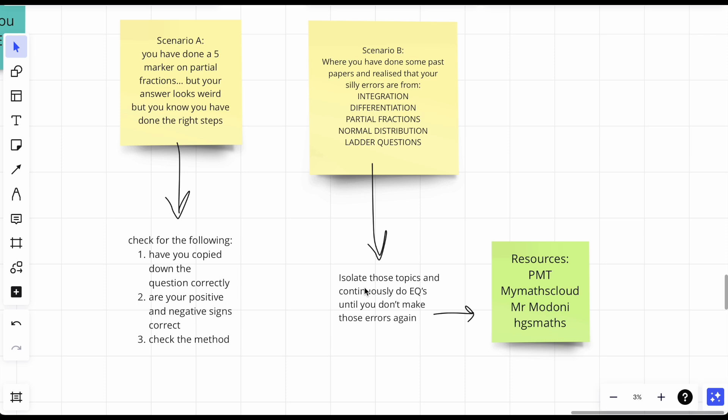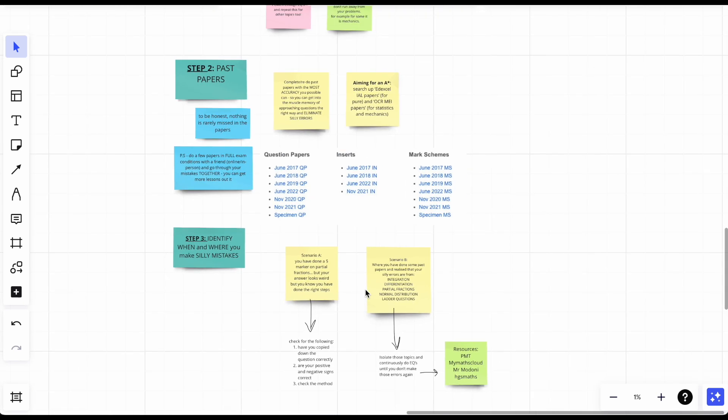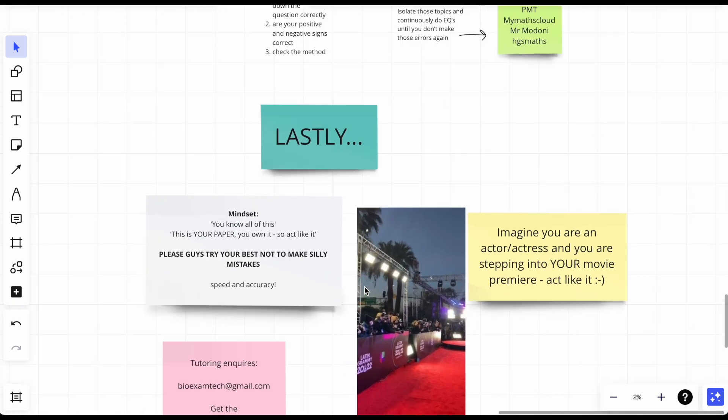Maths is all about: know the method, do loads of exam questions, know the variations, and don't make silly mistakes. When you know where you make them, you're more likely to avoid them again. I remember before a certain topic in my actual exam, I literally talked to myself: 'please don't make silly mistakes' — and I didn't. It works. So those are the three steps for maths.